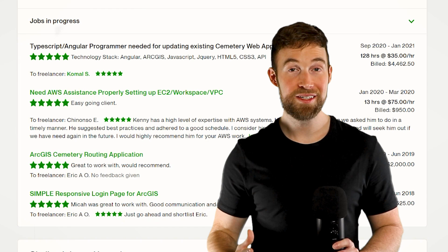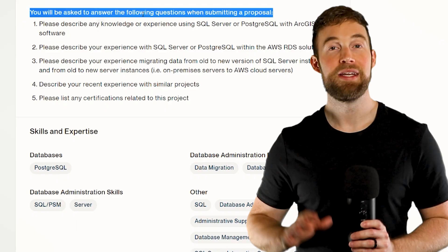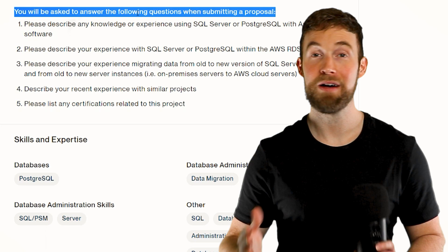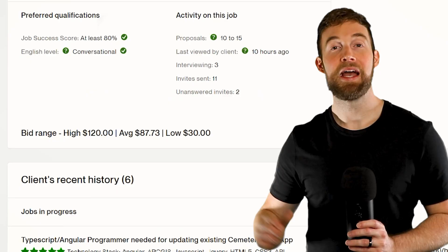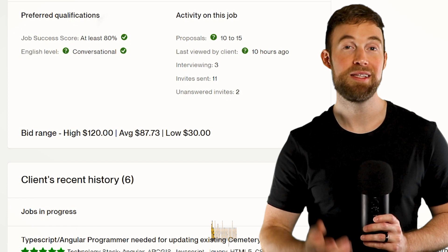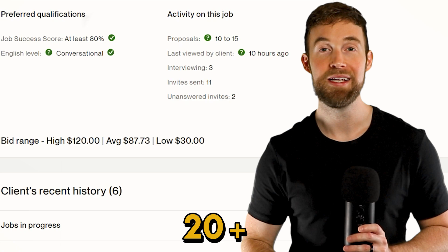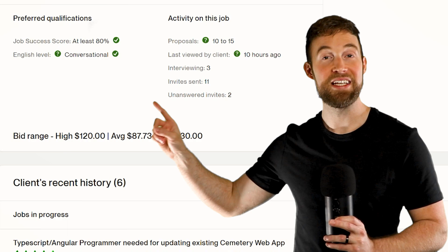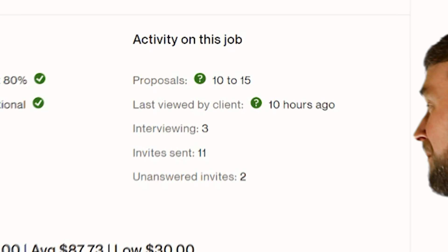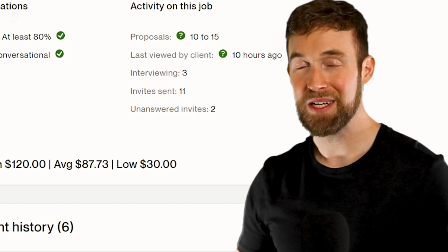This job has a bunch of questions, and I typically don't like these because of all the time it takes to fill them out. However, if I was a new freelancer, I would still submit a proposal — be sure to answer the questions very well because they appear above your cover letter and are very important. Under Activity, you can see that 10 to 15 proposals have been submitted. For the most part, the less proposals submitted the better chance you have of being noticed. However, if a job aligns very well with your skills even with 20-plus proposals, I would still submit. For 'last viewed by client,' if this is getting close to a month, I would personally stay away because jobs on Upwork automatically get archived after a month of no activity. This job was viewed 10 hours ago, so we're good. They sent 11 invites to freelancers, which is a little high — ideally you want this to be three or less.